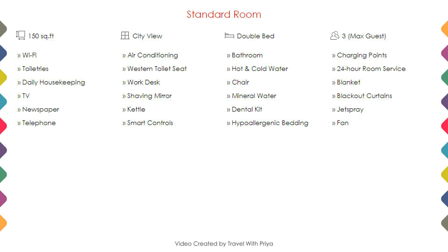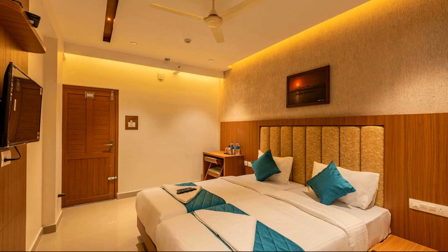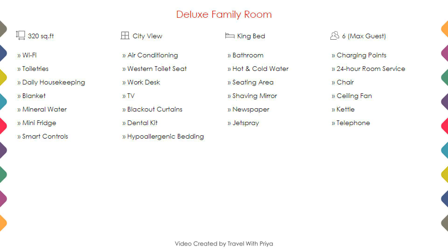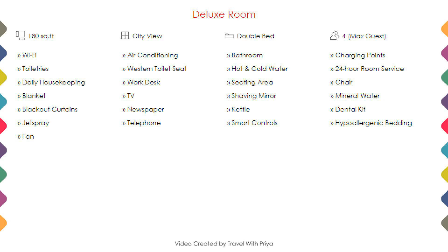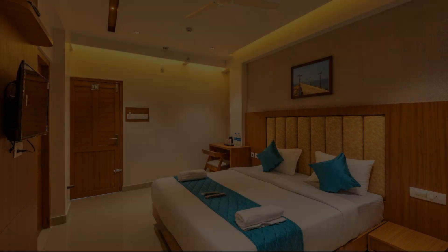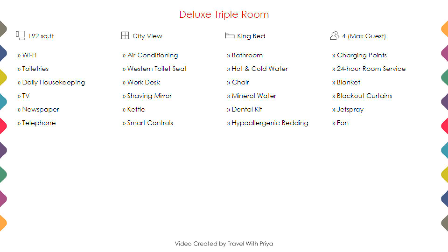Room category 2, room category 3, room category 4, room category 5.